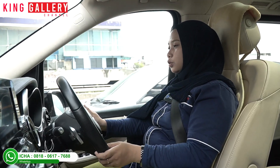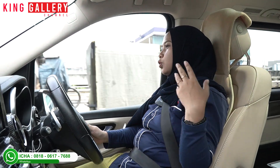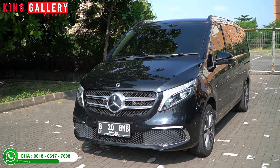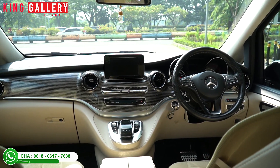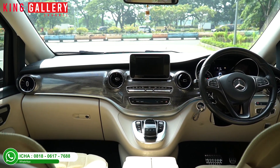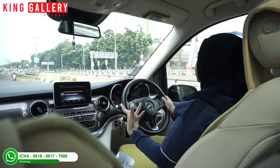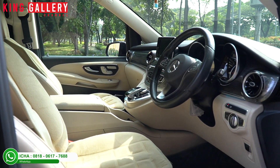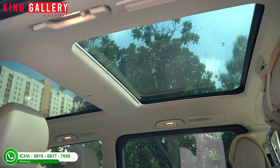That's the exterior. For the interior, Ica really loves it. From outside it looks simple, but inside the luxury really shows. The interior is beige-colored, which gives a luxurious feel. The features are also very many and complete, with lots of practicality in this car. First, it already has a panoramic sunroof.